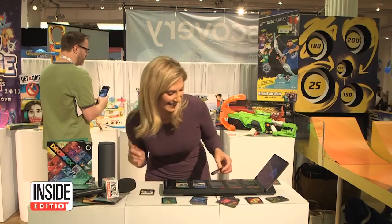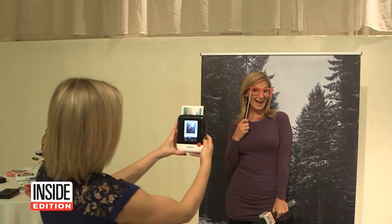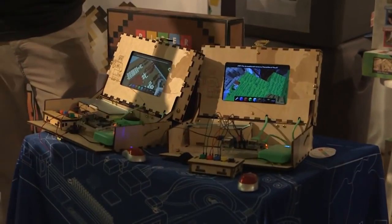There's no doubt technology can do some incredible things, and at this year's TTPM Toy Fair, we got a sneak peek at tech-intensive toys that raised the bar.